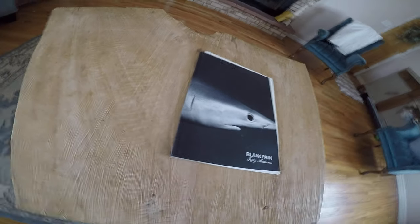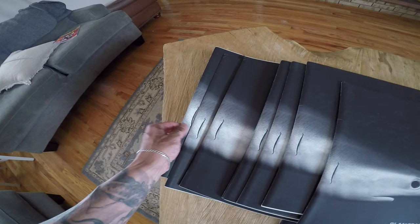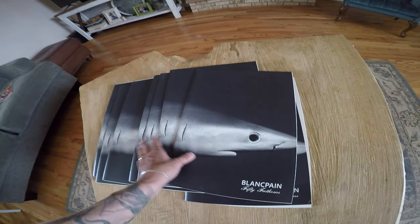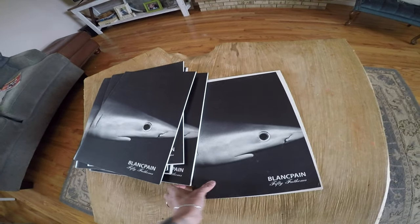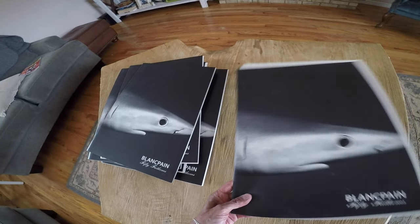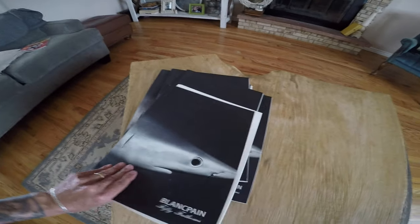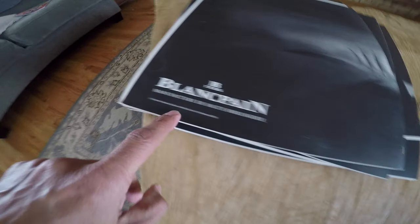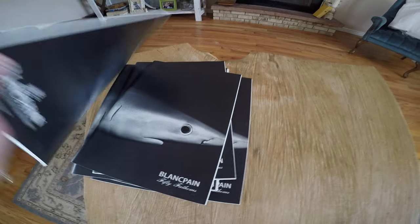49 cents — great book, hard to find. There were 10 of these books and I paid for all 10 of them: 49 cents plus tax, 53 cents for 10 of these great books. Hard to come by. 2008. Talk about a treasure.